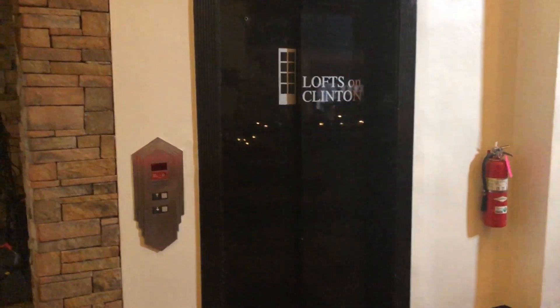This is the elevator at the Lofton-Clinton in Johnstown, Pennsylvania. This is actually in the middle of some coffee shop — this is how you access your condos, through the middle of some coffee shop.